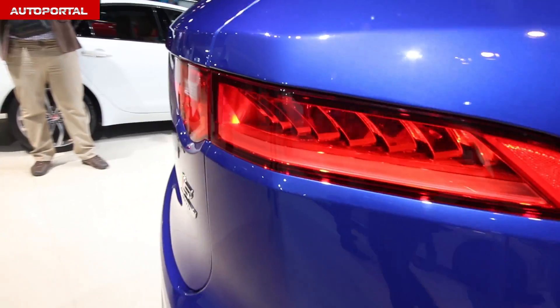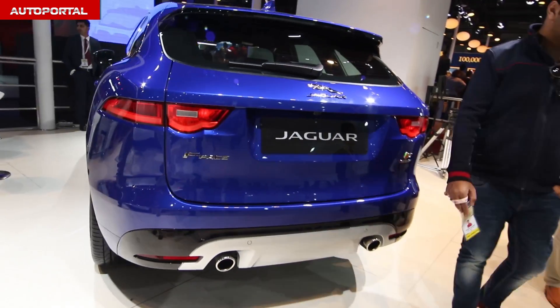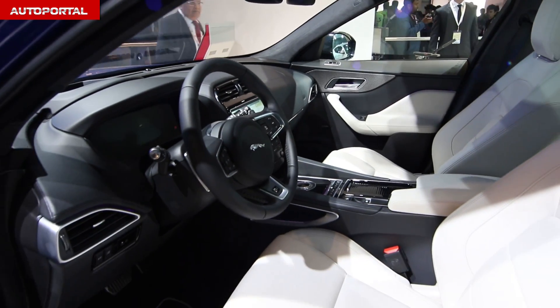With a supercharged V6 motor, the F-Pace promises to do 0-100 kmph in little over 5 seconds, with a limited top speed of 250 kmph.